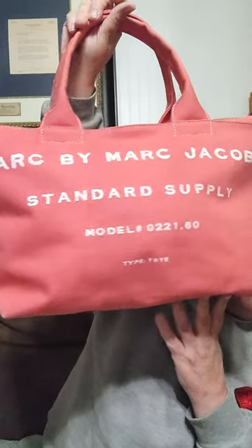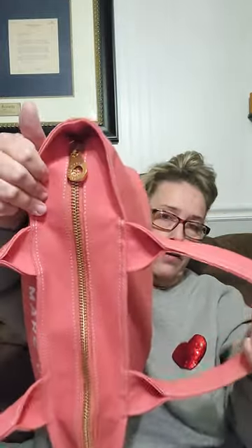I have something new that you guys haven't seen before — I have a distressed Marc Jacobs work tote in this beautiful pinky salmon color. Isn't it neat? This is a great canvas tote with a zip closure and a big Marc Jacobs zipper pull. Beautiful — this is a nice bag, guys.